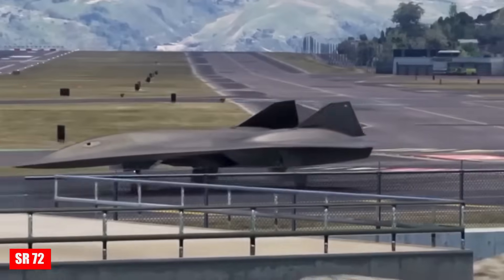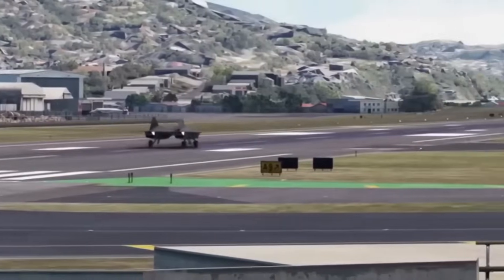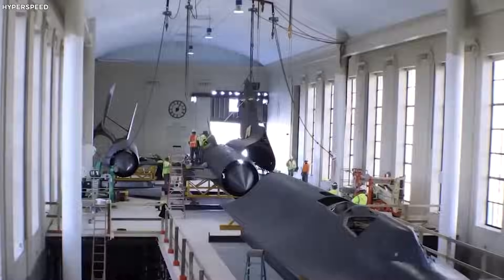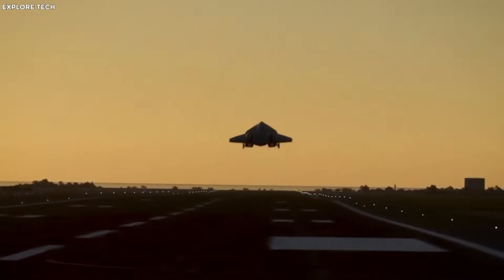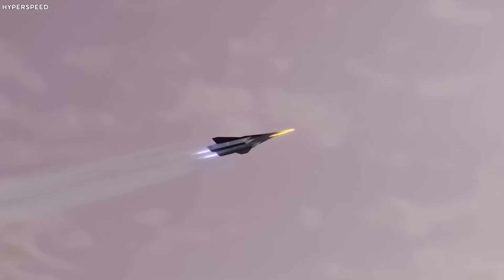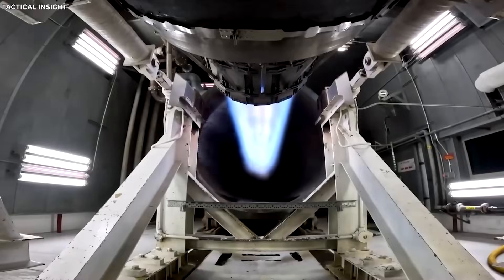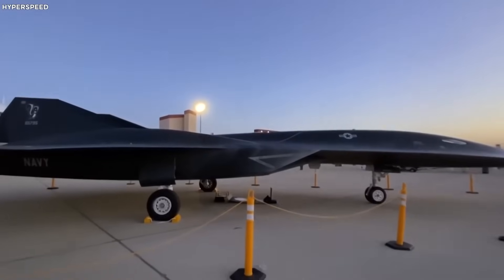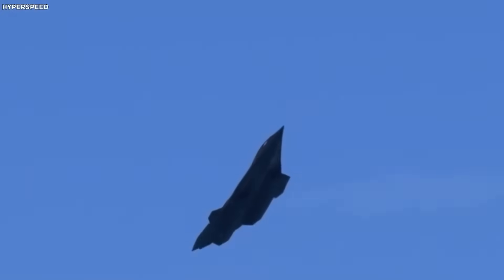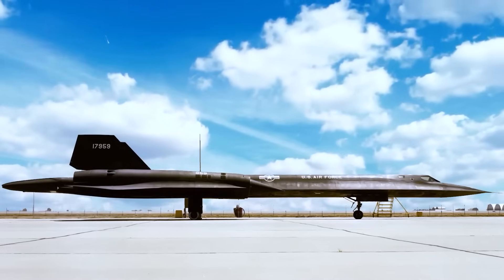Lockheed Martin is developing the successor to the legendary SR-71 reconnaissance aircraft — the hypersonic SR-72 Dark Star, capable of reaching speeds of up to Mach 6. To achieve this, it combines a turbine engine for low speeds with a unique scramjet supersonic combustion ramjet engine for high speeds, using air compression to ignite fuel without loss of speed. The aircraft is constructed from ultra-durable, heat-resistant materials including ceramic-titanium alloys, designed to withstand extreme heat. The SR-72 will be capable of both piloted and autonomous missions, and its hypersonic weaponry will allow it to strike targets before the enemy can react. Building the aircraft required solving unprecedented engineering challenges, including advanced 3D modeling and printing in its design process.